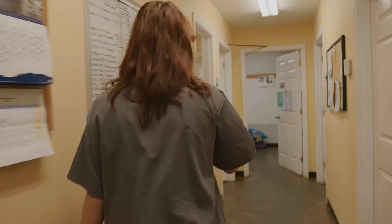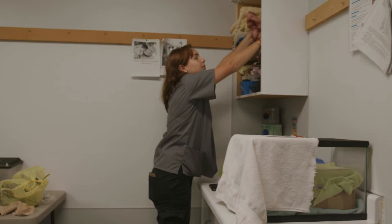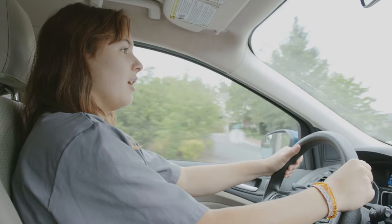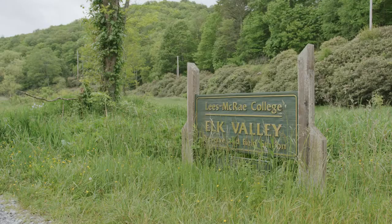We do have staff here looking out for us and helping us with anything that we need, but for the most part, the students are doing all of the hands-on work. We are cleaning cages, feeding patients, doing intakes, and giving patients their treatment plans. We have eight Carolina wrens who we got in as healthy orphans, and we are going to go release them at the Elk Valley field station.